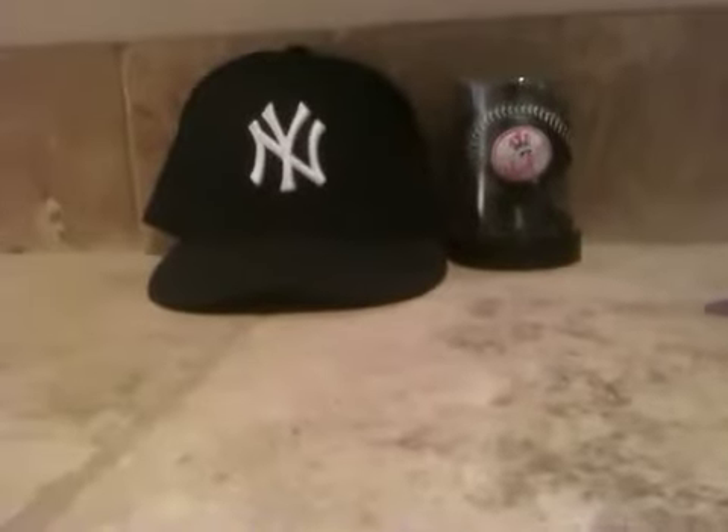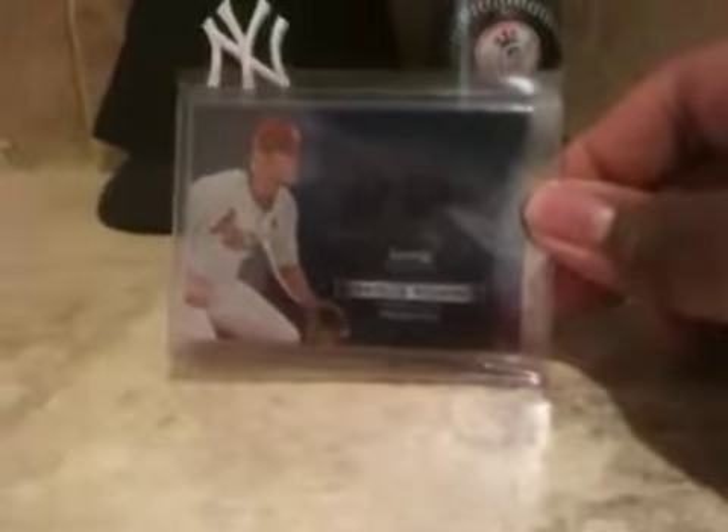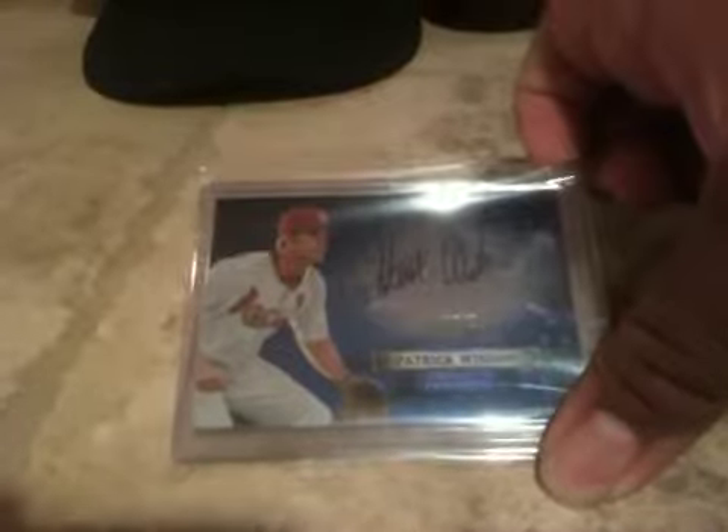On to the next card. This guy I also think is going to be pretty good for the set — Mr. Patrick Wisdom. Pretty nice. He has a really nice autograph.